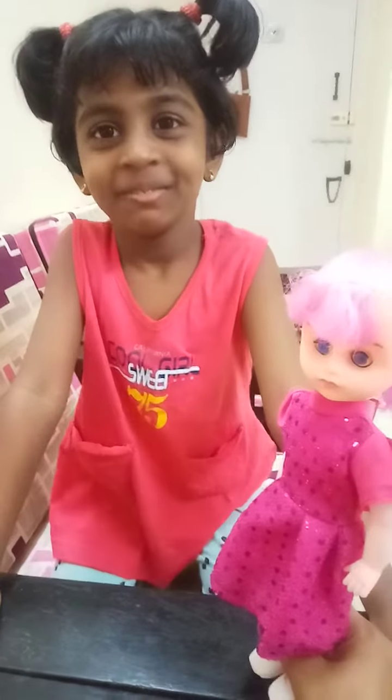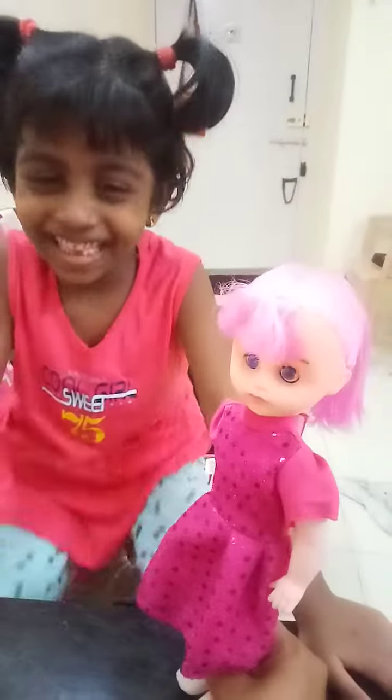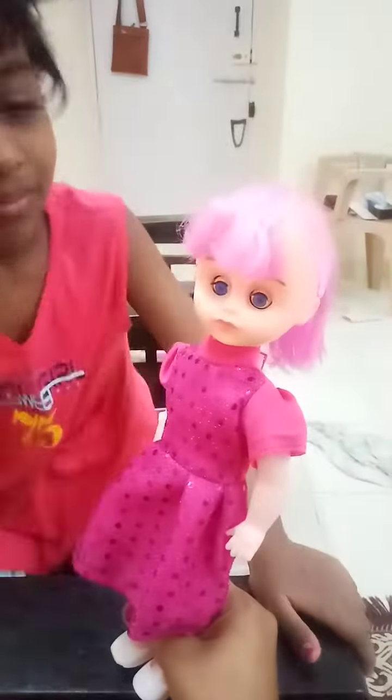Wow, nice. I like it. Very good. Now look at her. Wow, she is so cute. Now she is looking down. Now she is tired, she wants to sleep.